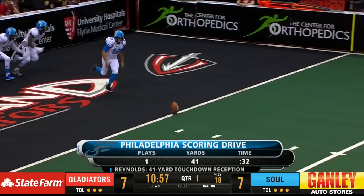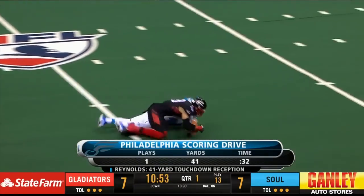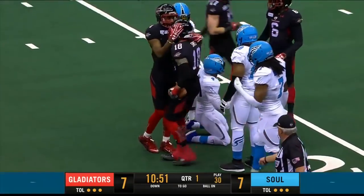Tony Brown here with you alongside Dustin Fox this quarter. Thirty-eight yards on the return — first time around for Brandon Tompkins. This time an onside kick attempt for the Soul.